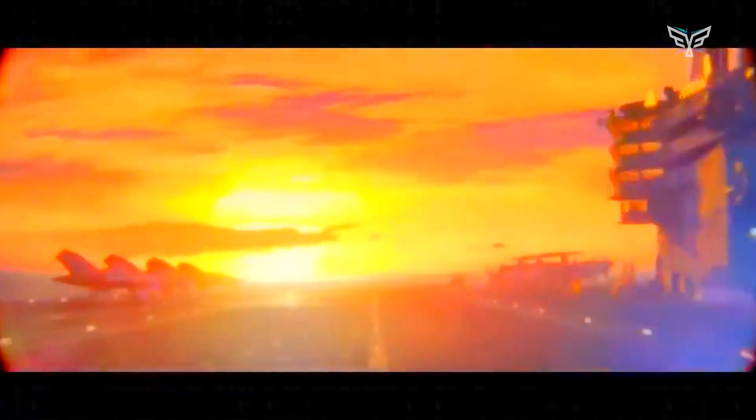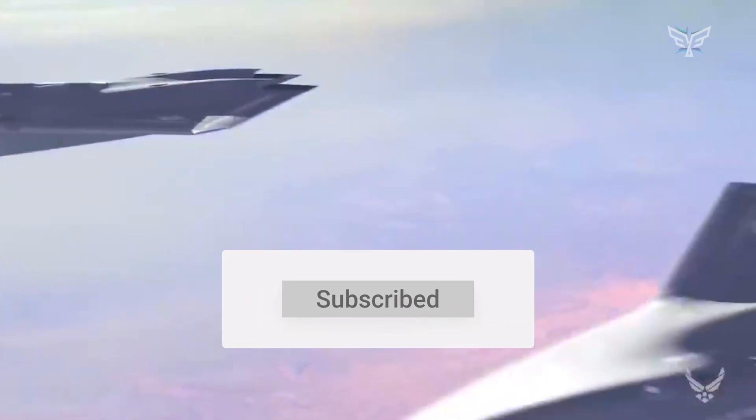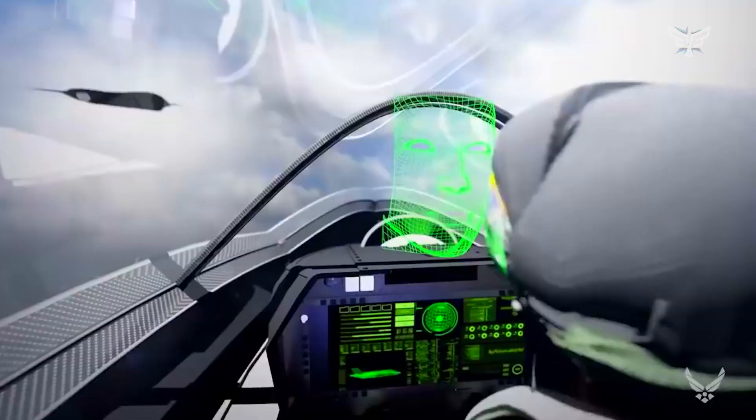How many Raiders do you think the U.S. will need in the future to win in a network-centric war? Let us know your thoughts in the comments below. If you enjoyed the video, please leave a like, subscribe to the channel, and hit the notification bell for more content like today's. Thanks for watching, and we'll see you in the next one.